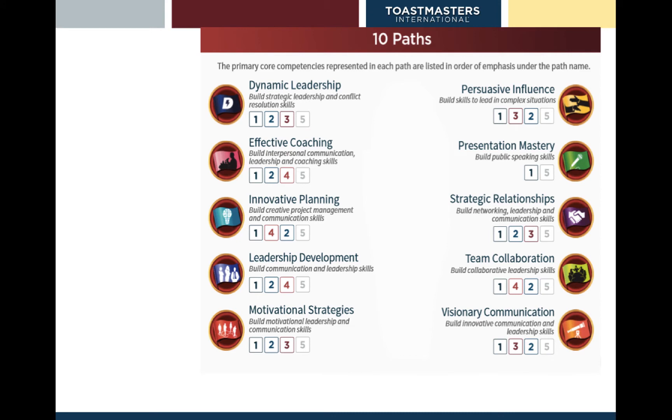Here are the ten paths that you can choose from: Dynamic Leadership, Effective Coaching, Innovative Planning, Leadership Development, Motivational Strategies, Persuasive Influence, Presentation Mastery — which is probably the closest to the Competent Communicator manual — Strategic Relationships, Team Collaboration, and Visionary Communication. There's a lot more selection straight up front as soon as you become a Toastmaster member.